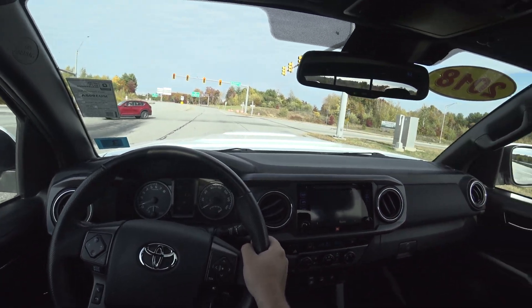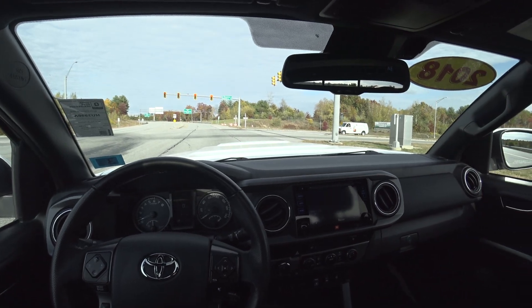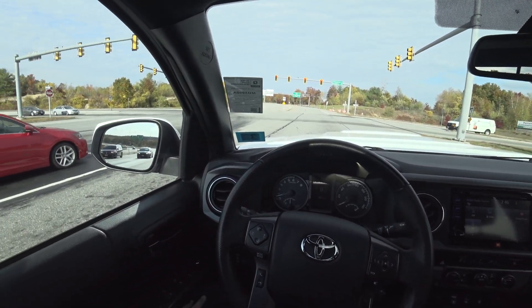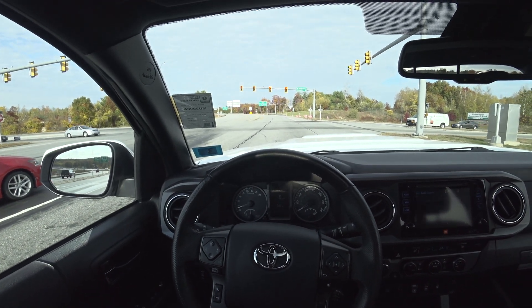Brakes feel great. This is like a brand new truck. It is beautiful.